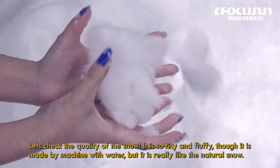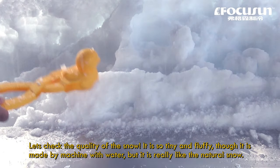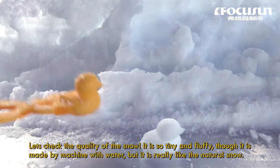Let's check the quality of snow — it is so tiny and fluffy. It is made with the machine by water, but it is really like the natural snow.